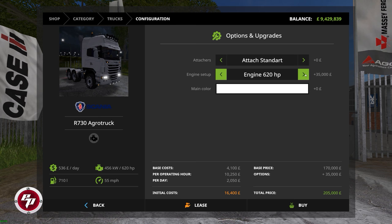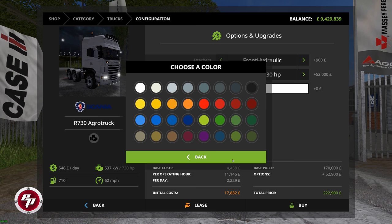The 620 horsepower option gets you up to 55 miles per hour at $536 a day maintenance. Then we have the 730 horsepower, which brings it up to 52,000 pounds for that changeover with $548 a day maintenance but a 62 miles per hour top speed. You have your choice of a standard detacher in front or a front hydraulic three-point linkage with PTO, and your choice of colors to suit your farming business logo.